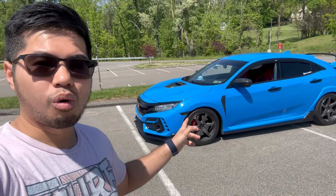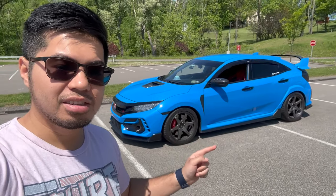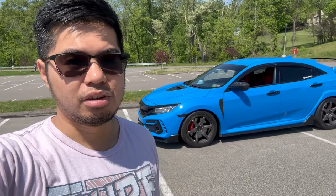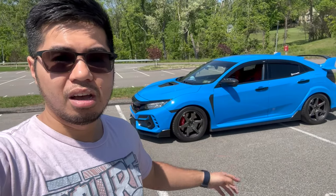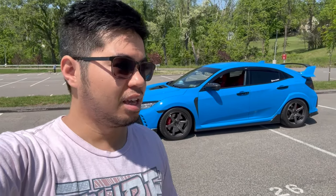Especially because Honda puts on really low quality paint — it looks good color-wise, but the quality is complete crap. It scratches easily and fades within a couple of years even if you're taking care of your vehicle. I've heard stories of people's paint peeling off in less than a year of ownership, which tells you how bad Honda paint is.